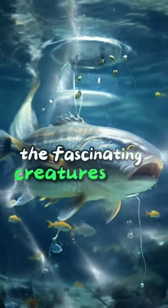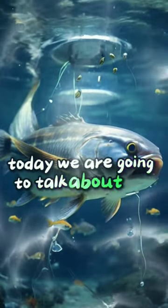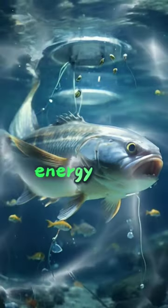Welcome to Amazing Animals, where we explore the fascinating creatures that inhabit our planet. Today, we are going to talk about the top 5 animals that generate high-voltage electricity energy.